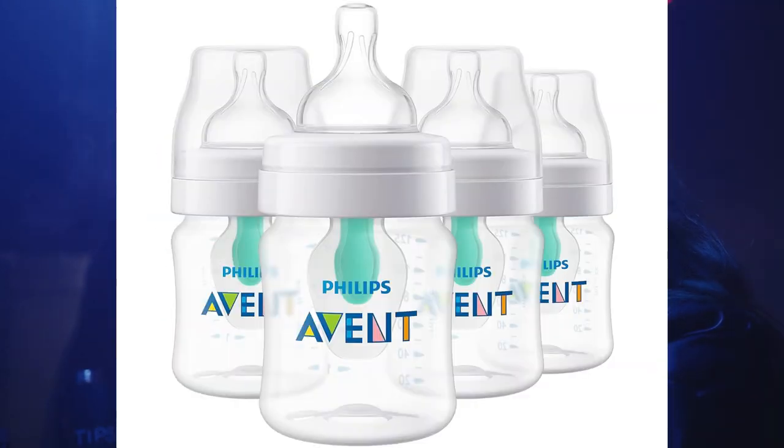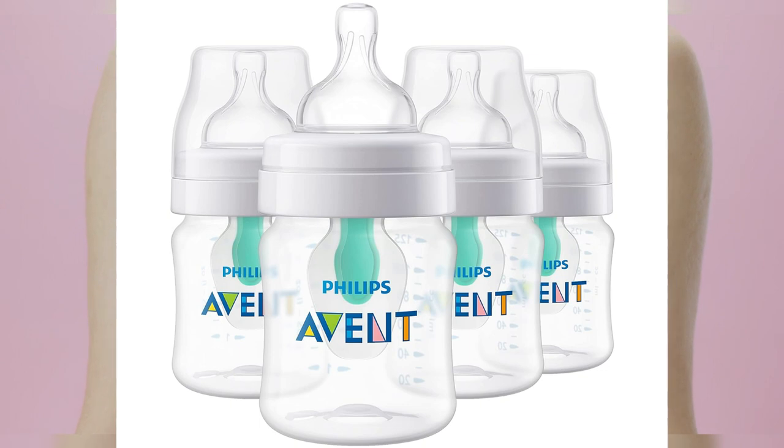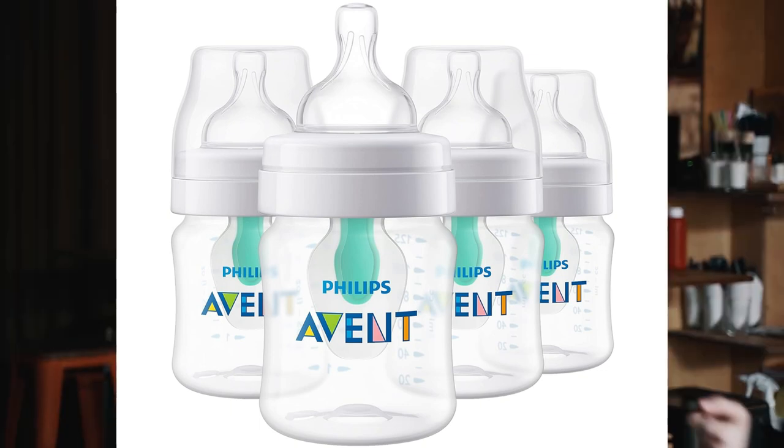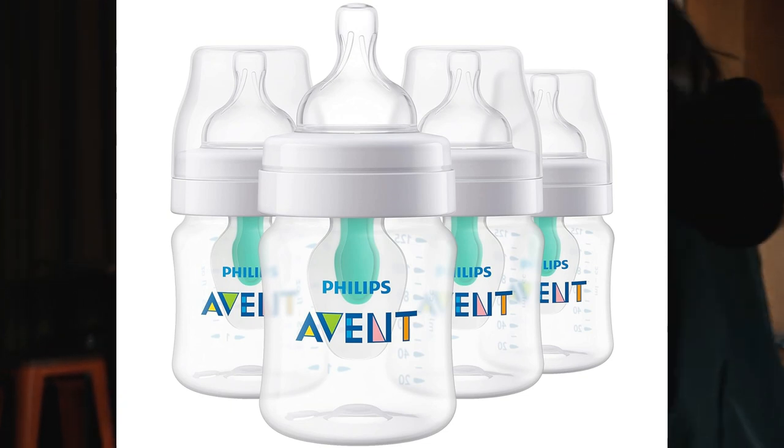Avent, manufactured by Philips, is often praised for its anti-colic features and the availability of various nipple flow rates. They also have wide neck options, making them easy to clean.